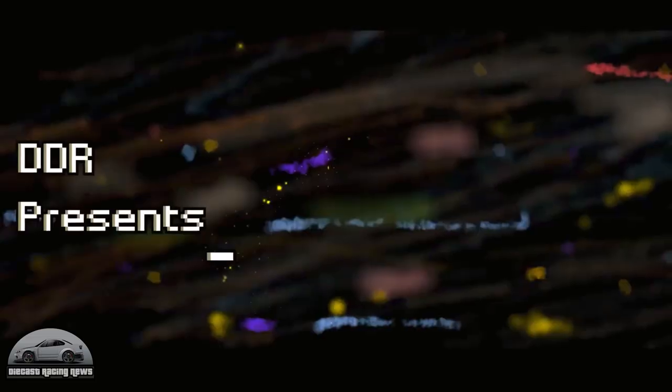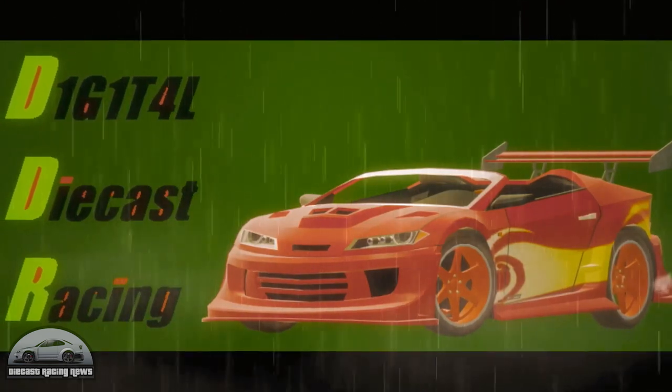Next up is DDR — Digital Diecast Racing. It's a relatively short track but don't let that fool you, it's still entertaining to watch. Have a look at that track and check it out.